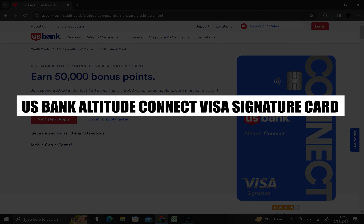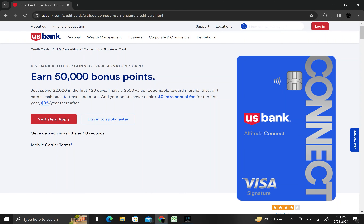In this video, I will review the U.S. Bank Altitude Connect Visa Signature Card. First, open usbank.com in your web browser.